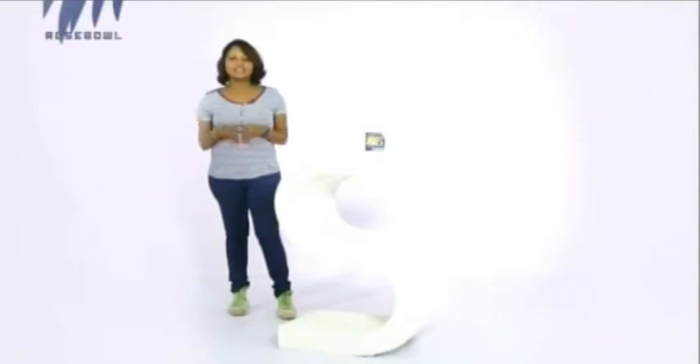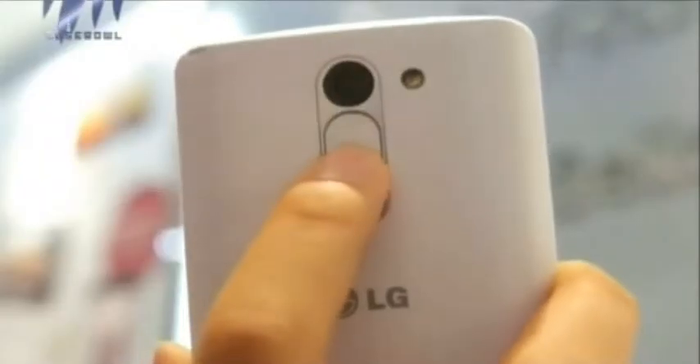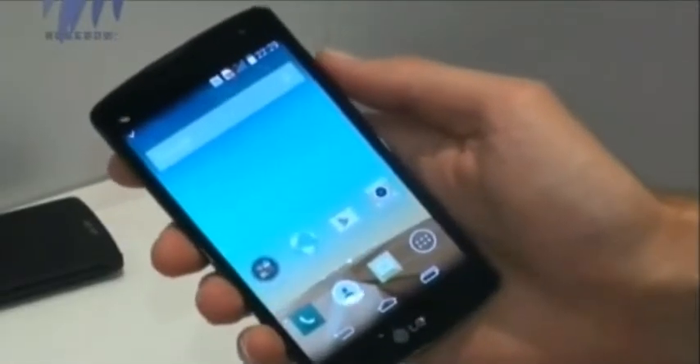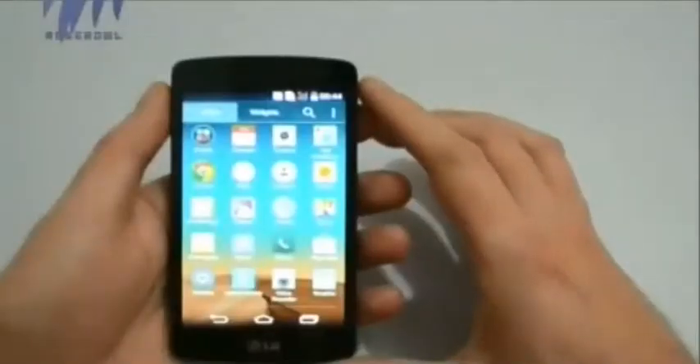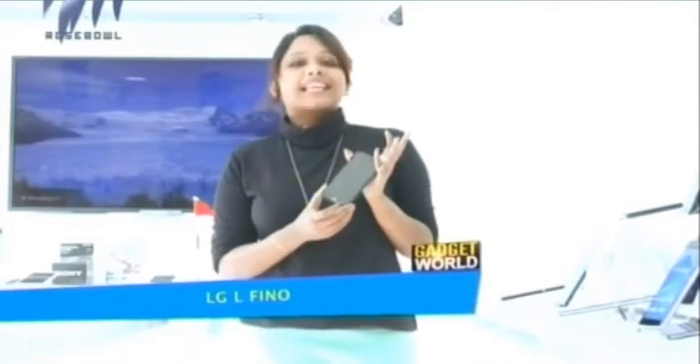The first gadget that we are going to take from our kitty is a smartphone from LG, and that is the LG Elfino. This particular gadget from LG is a compact model in the entry-level market segment. Smartphone fun at its best — that's what the manufacturers claim about this particular smartphone. So let's get to know what's the exact fun and processing in this LG Elfino.